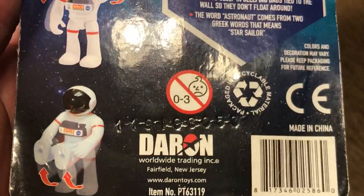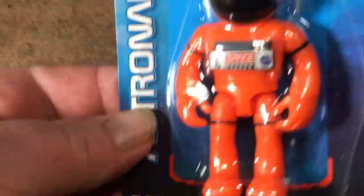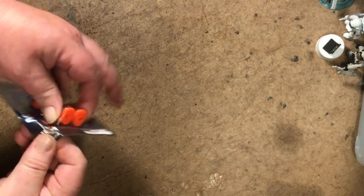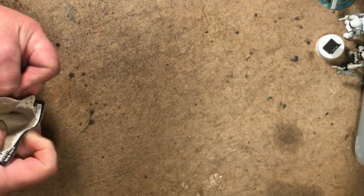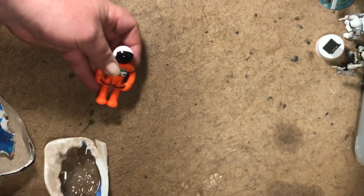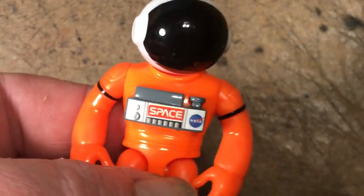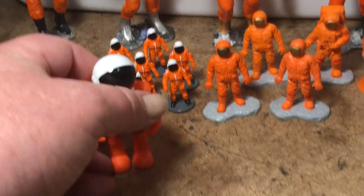The box says 'colors may vary.' I have no idea how old it is, and I did not get it to keep in its package unfortunately. I should get another one to keep sealed if prudent. It has pegs for him to stand on and he can join my army of orange suited astronauts.